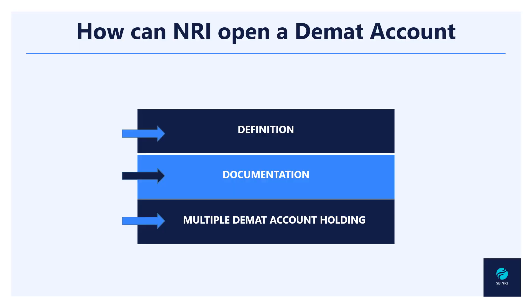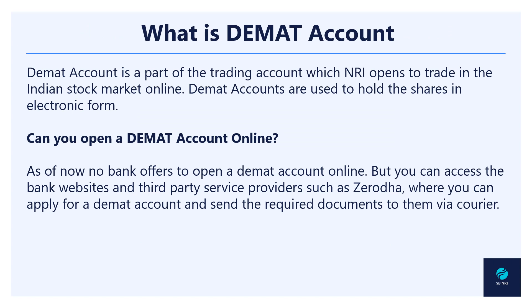In this particular video we will try to understand the basic concepts of the demat account, covering its very definition, along with understanding the documentation aspect of opening such an account. By the end of the video we will also understand whether an NRI can hold multiple demat accounts in India or not.